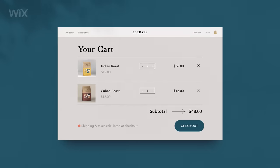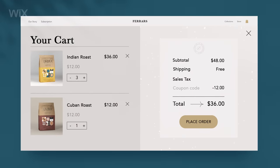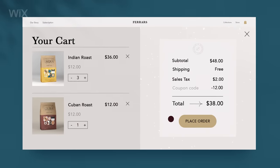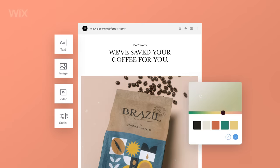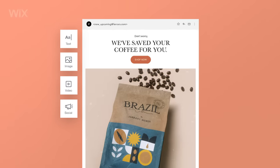Streamline your checkout process with automated shipping fees and sales tax calculations. If a customer leaves items behind, remind them to complete their purchase with an abandoned cart recovery email.